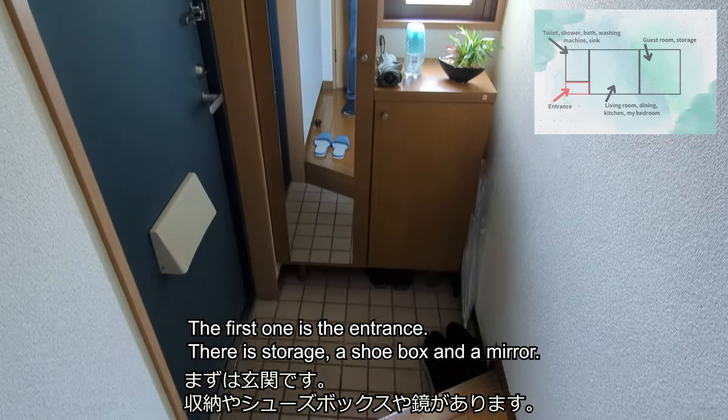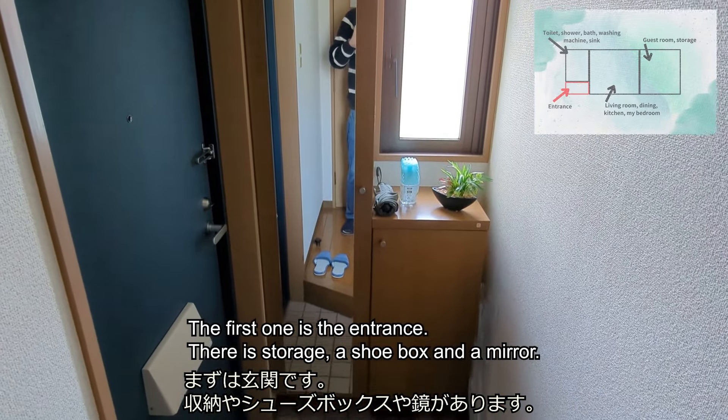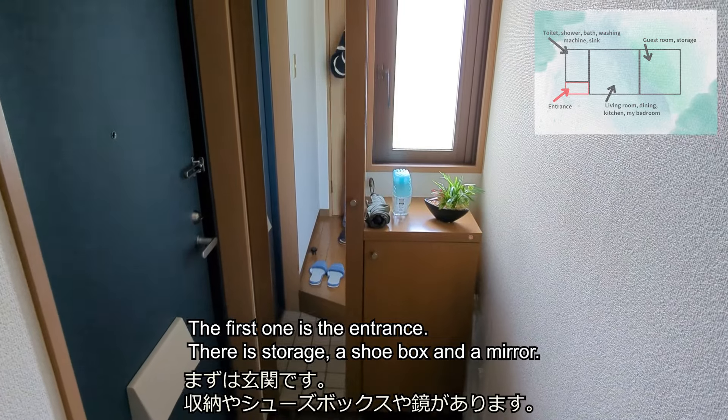The first area is the entrance. There is storage, a shoe box, and a mirror.